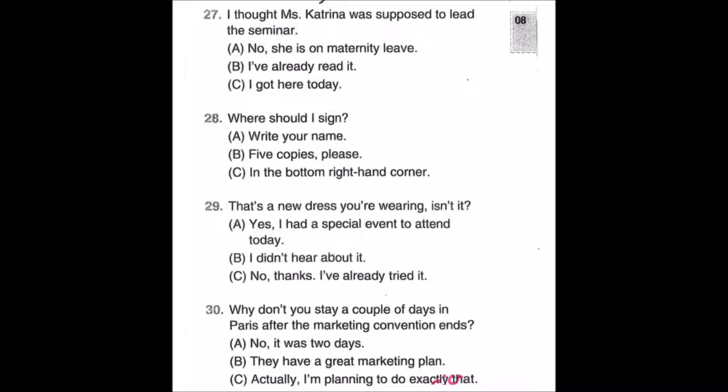Number thirty: Why don't you stay a couple of days in Paris after the marketing convention ends? A: No, it was two days. B: They have a great marketing plan. C: Actually, I'm planning to do exactly that.